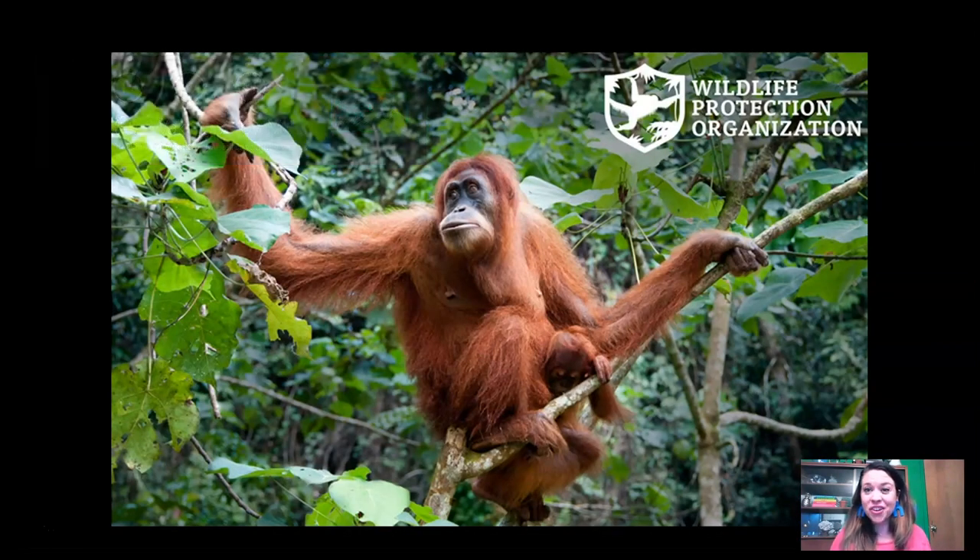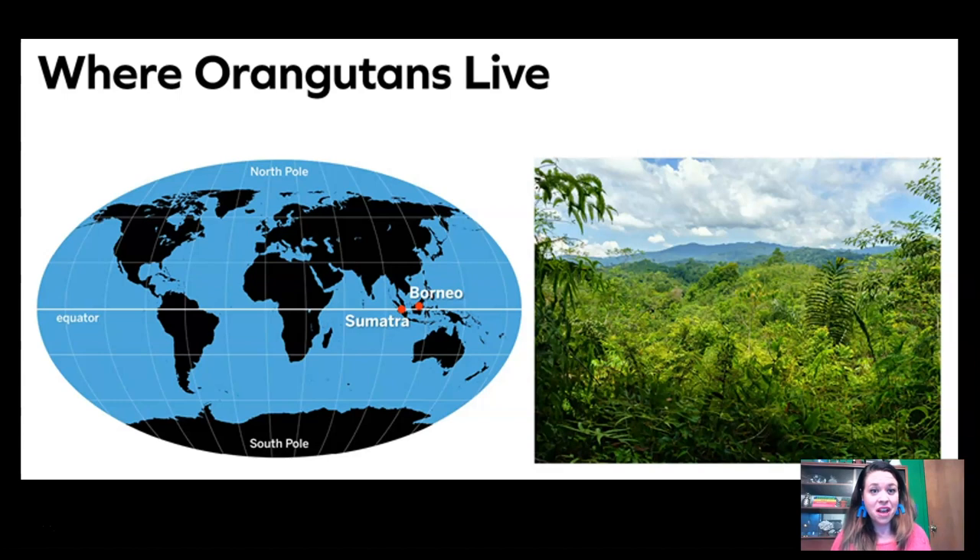To start off, I want to introduce you to this group called the Wildlife Protection Organization. This group is totally dedicated to preserving orangutans in their natural habitat and by establishing reserves. Do you know very much about orangutans? I don't. I'm really hoping that along the way I'm going to learn some cool facts about them and where they live.